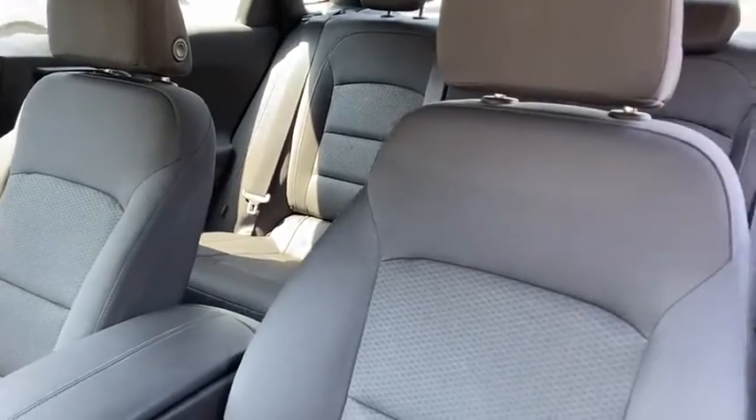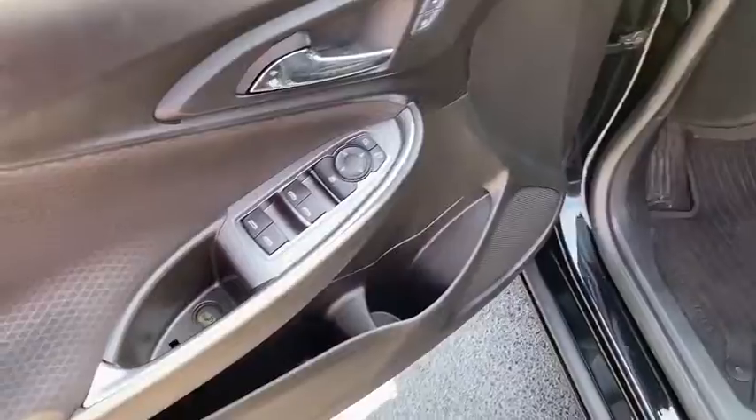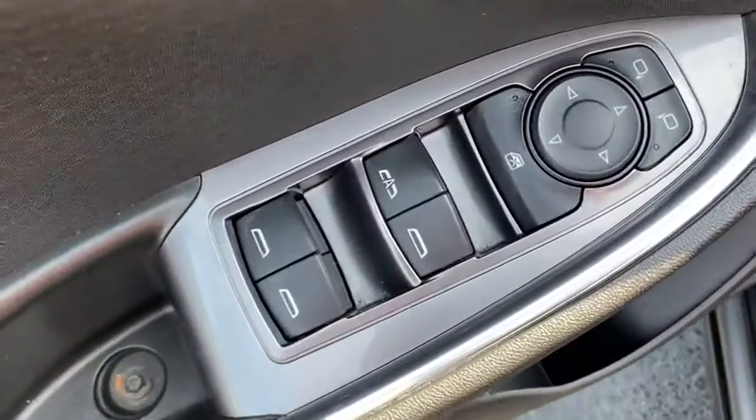Security system, electronic stability control, remote keyless entry, Sirius satellite radio, brake assist, tachometer, panic alarm.